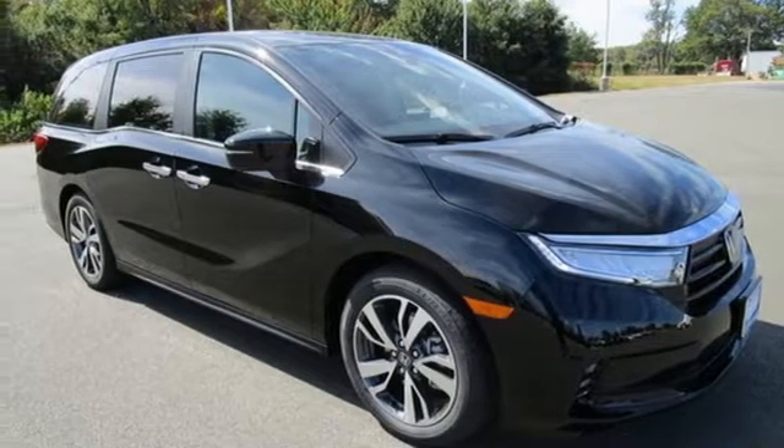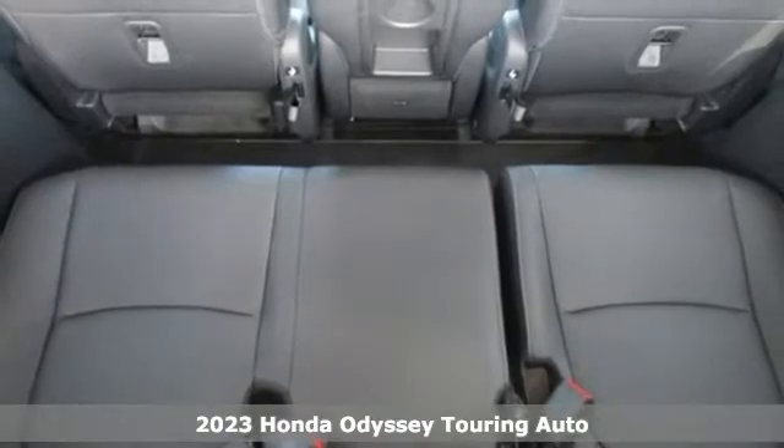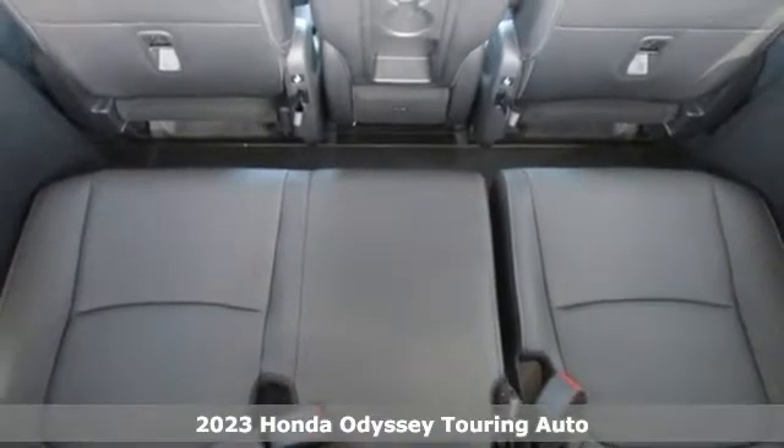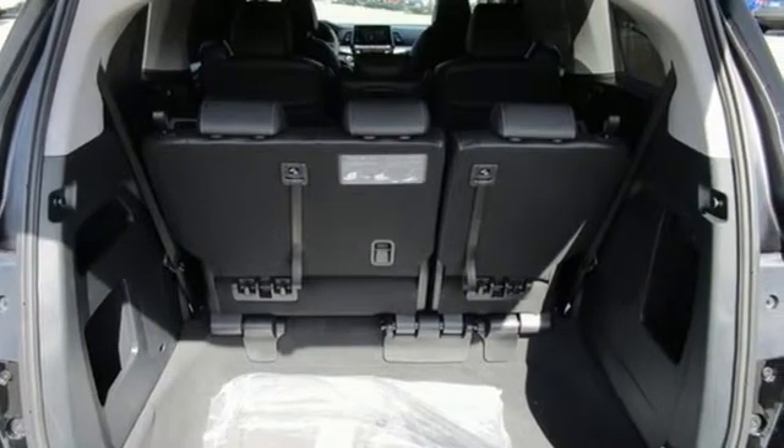Here's a new 2023 Honda Odyssey. With its utility, stylish comfort, and desire for adventure, the Odyssey is everyone's happy place. It comes nicely equipped with features you'll love.